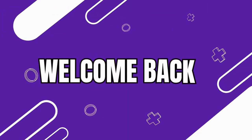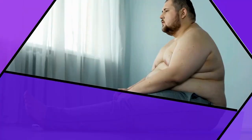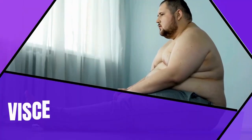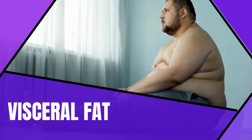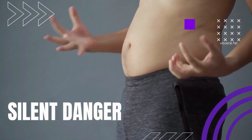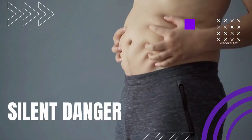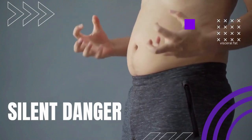Welcome back to our channel, where we are dedicated to helping you achieve your health and fitness goals. Today, we are diving deep into the topic of visceral fat — that sneaky fat hiding around your vital organs. It's not only unsightly, but also a silent danger lurking within. Understanding visceral fat is crucial because it can affect anyone, regardless of age, gender, or body size.